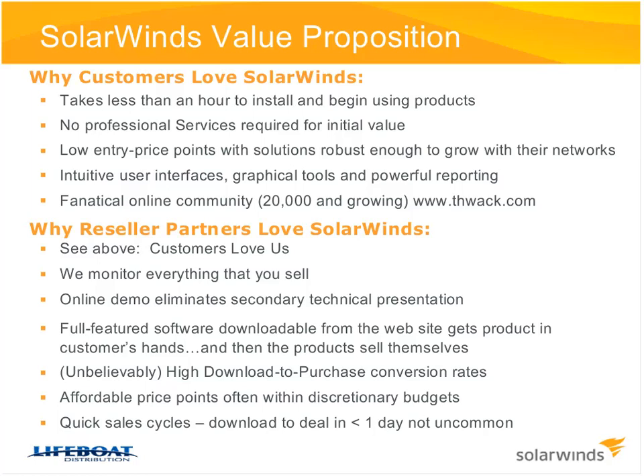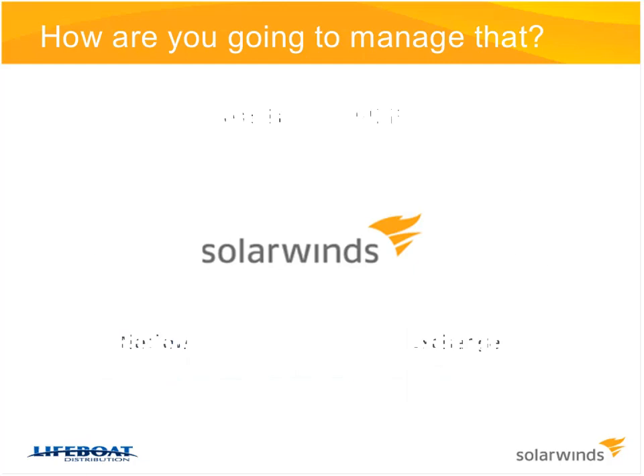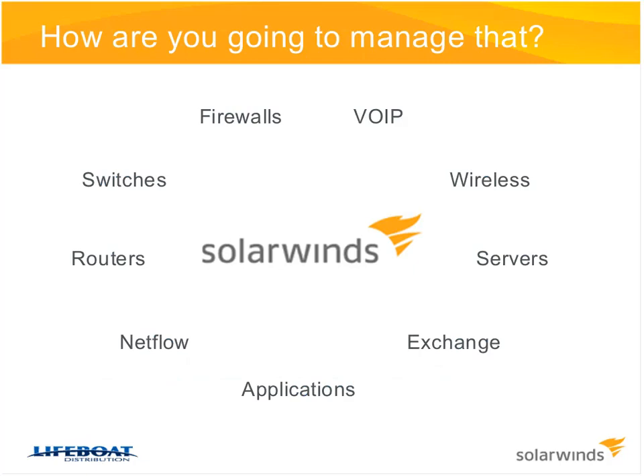The price points are affordable. In some cases you're dealing directly with network engineers who have the ability to buy these products without going through any approval process. Sales cycles are quick, and on some products a one-day sale is not uncommon. When you hear network monitoring or management, think SolarWinds. We monitor servers, applications, provide traffic analysis, and give you performance data on routers and switches so your customer is in charge of their network and knows what's going on at any given time.